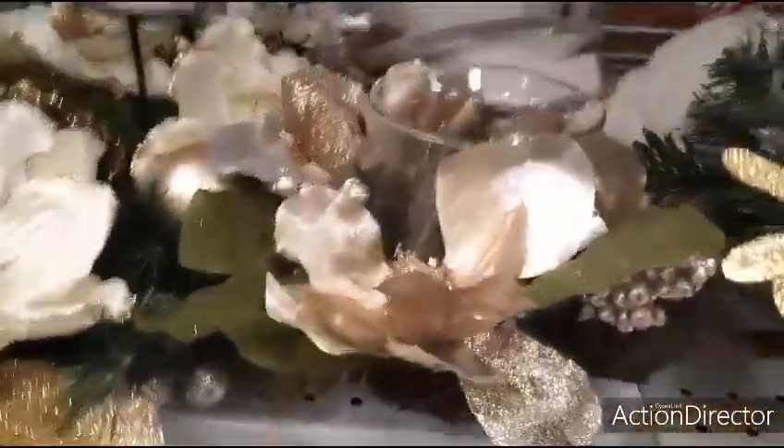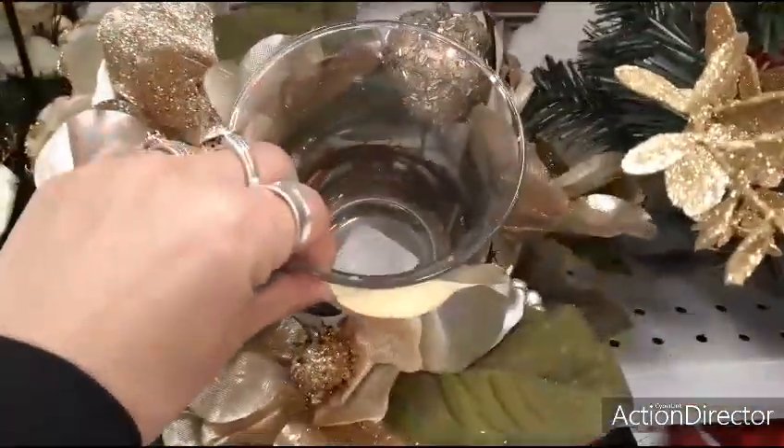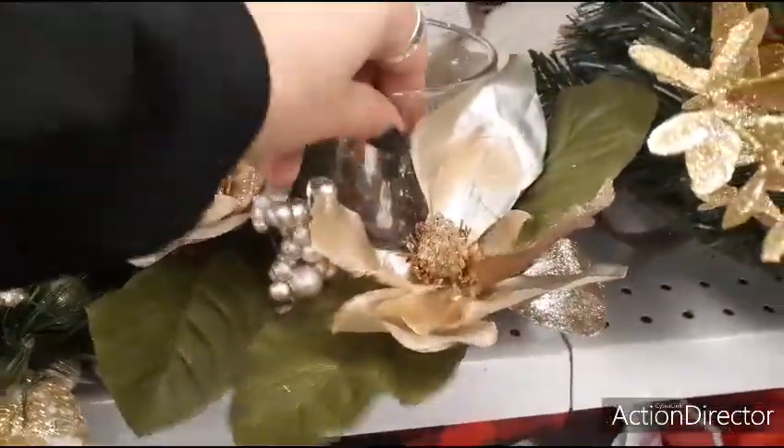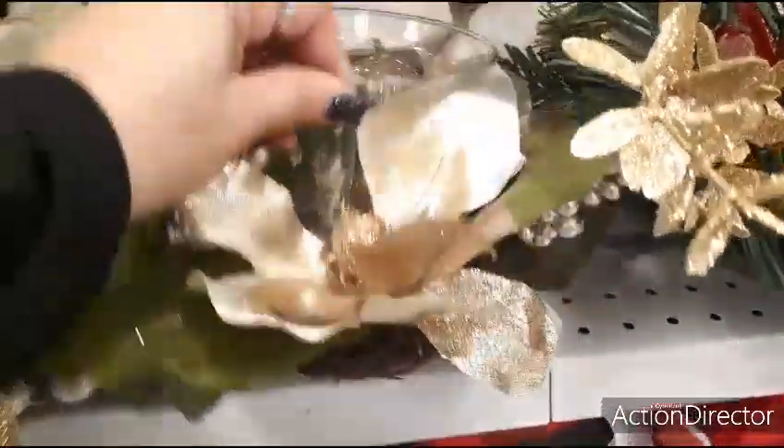Moving over to this one, this is a single pillar candle — you can put an LED light in this. It's just metallic gold, very simple, and this one is going to be $9.99.